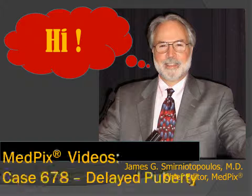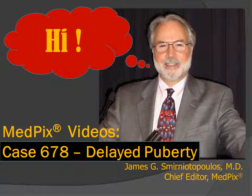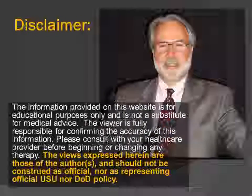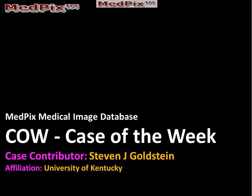Hi, I'm Jim Smyrniatopoulos, and this is MedPix Case of the Week, number 678. A 15-year-old with delayed puberty. We have no significant disclosures. This case was provided by Stephen J. Goldstein from the University of Kentucky.